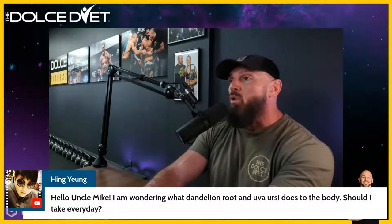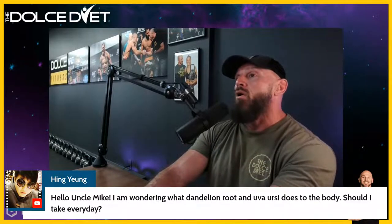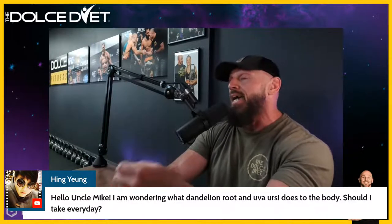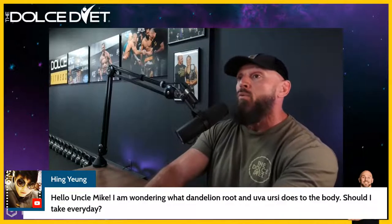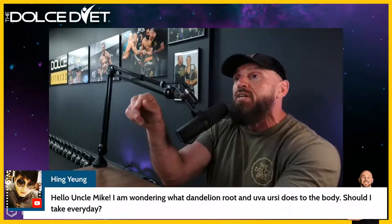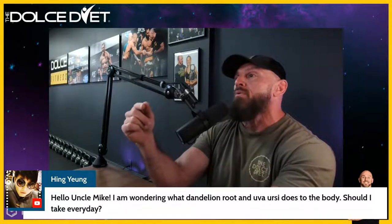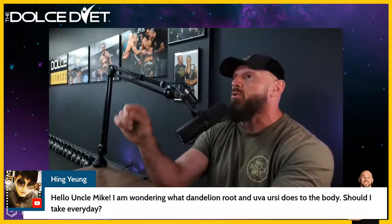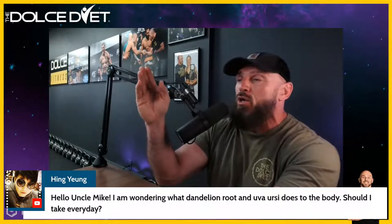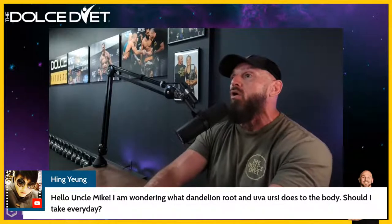On dandelion root and uva ursi — they are mild diuretics, allowing the body to release more stored water than it would naturally. A dandelion tea could be part of your regular lifestyle; it's a little bitter so you might need to add some flavorings. I wouldn't recommend the pill form long-term. It works really well for acute weight loss when you're trying to lose an extra one to three-plus pounds of stored water weight during a 36-hour window — a weigh-in day, photo shoot, wedding day, or bikini on the beach day.